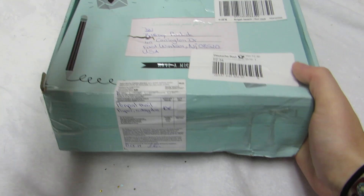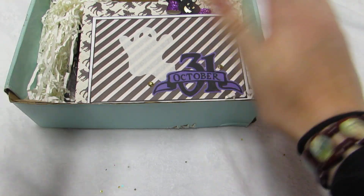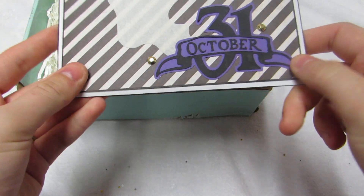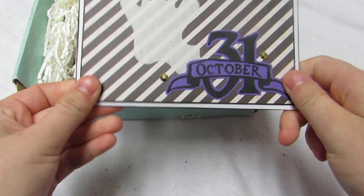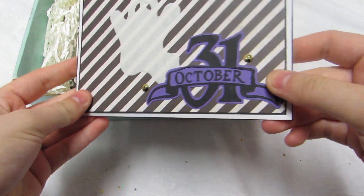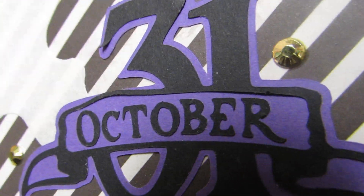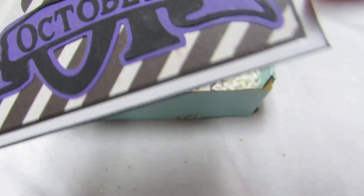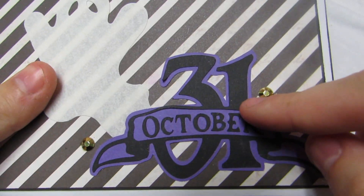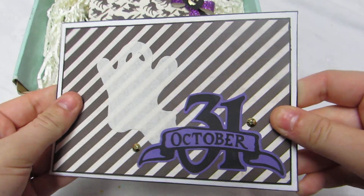Oh my gosh, you guys, she did awesome. I was just screaming and squirming. Stephanie, when you watch this, we're definitely doing a Halloween swap later this year. Look at her card — this is her envelope to her card and I just love it. She actually just inked the edges of her stuff with a marker, isn't that awesome?